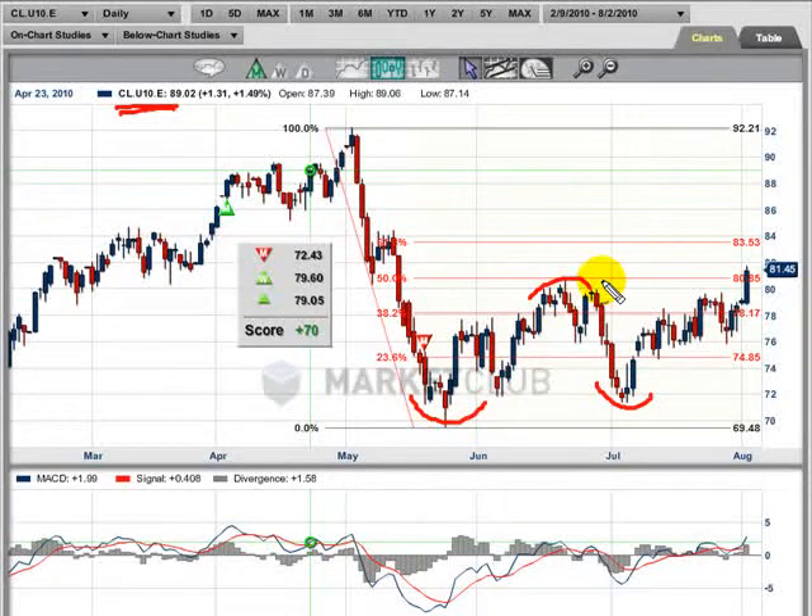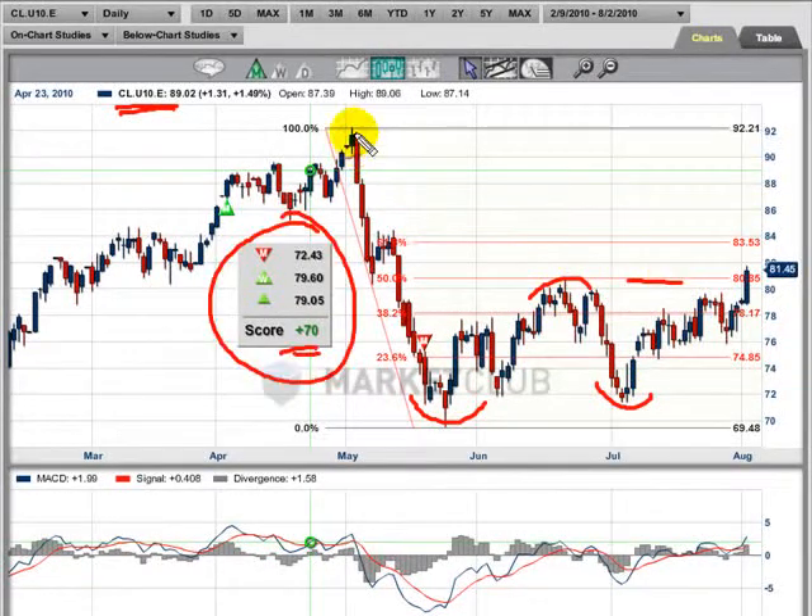This is a pivot. We've taken out the tops here, which was a 50% retracement. But if you look at the Fibonacci numbers, we measured from the high here to the low here, and then we have these retracement levels. As you can see, the 38% level is right around here, the 50% is here, and the 61.8% is 83.53.